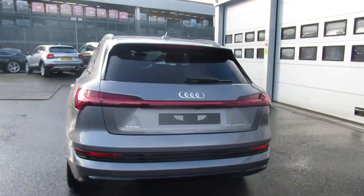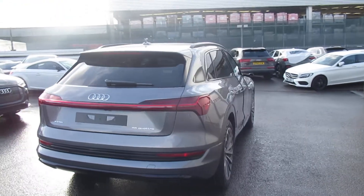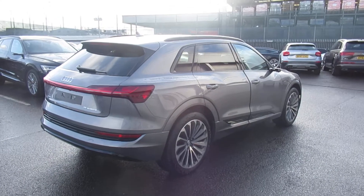With a full electronic power tailgate with the LED rear lights. Now this is a brand new Audi vehicle, so you will get the 3 years warranty and 3 years roadside assistance from the manufacturer.